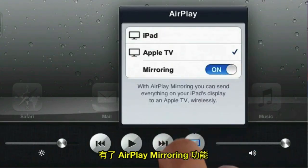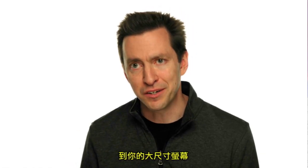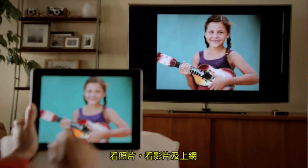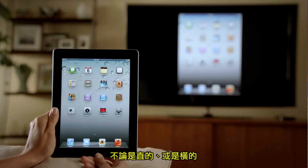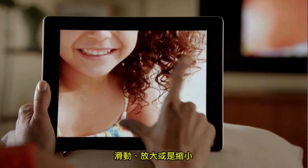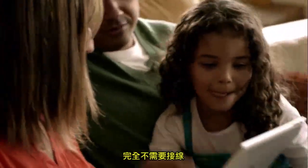With AirPlay Mirroring, you can share everything you do on your iPad 2 right up on your big widescreen TV. You can play video games, look at photos, videos, and surf the web. And all of it is shared with everyone around you watching the television. It responds to portrait and landscape rotations, to every pinch, swipe, and zoom. And best of all, you don't need a cable. You're free to move.